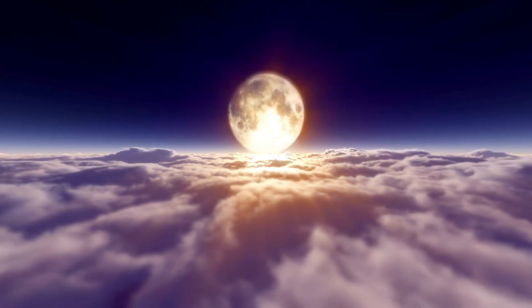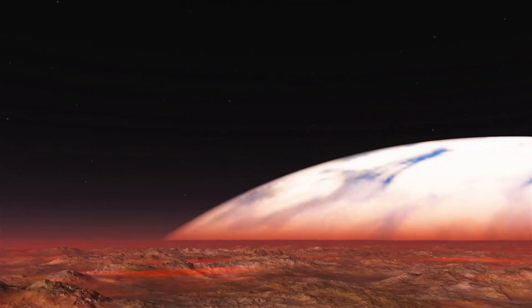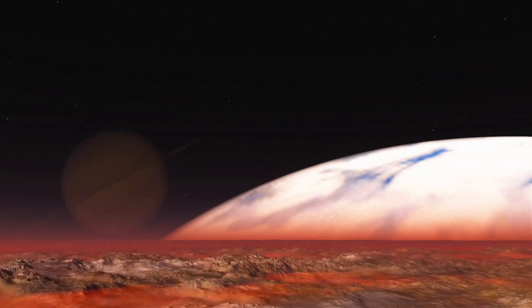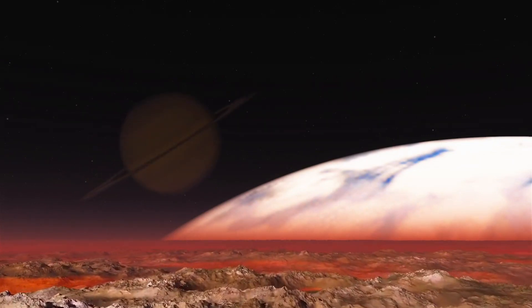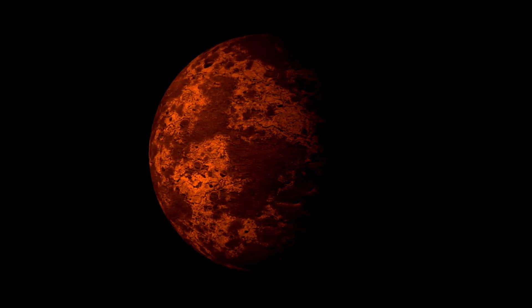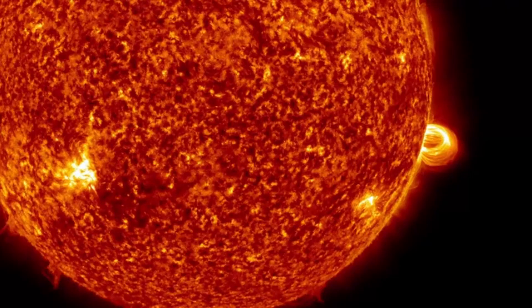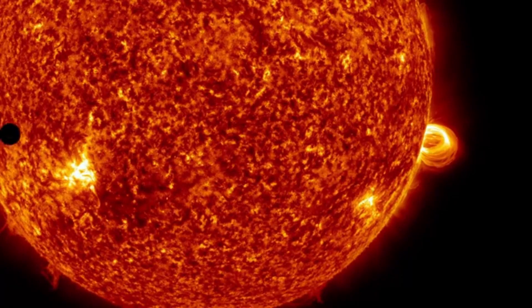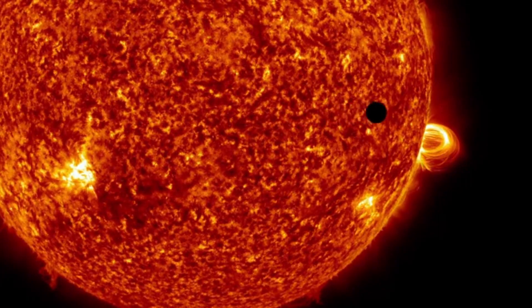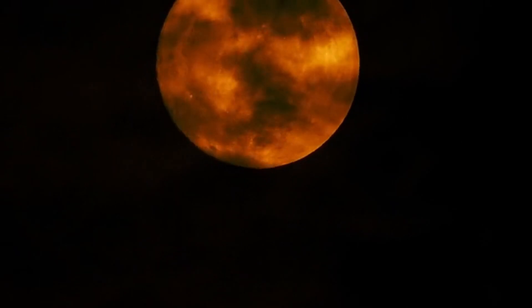The discovery of Proxima b was a gigantic leap forward in exoplanet research. Utilizing the radial velocity method, space specialists identified subtle wobbles in Proxima Centauri's position, caused by the gravitational pull of an orbiting planet. These wobbles allowed researchers to estimate the planet's mass and orbital period. In 2016, the European Southern Observatory officially confirmed the presence of Proxima b.